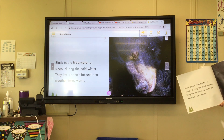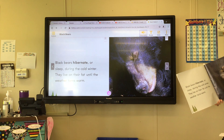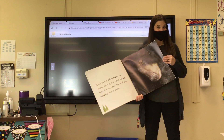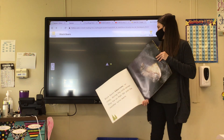Black bears hibernate or sleep during a cold winter. They live on their fat until the weather turns warm. So they hibernate and sleep all winter long. Did you know that? Bears, they hibernate during the winter.